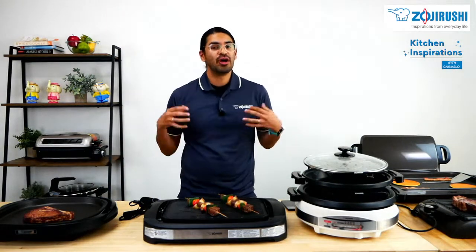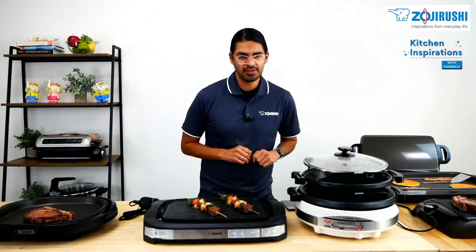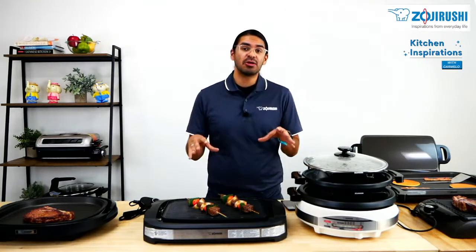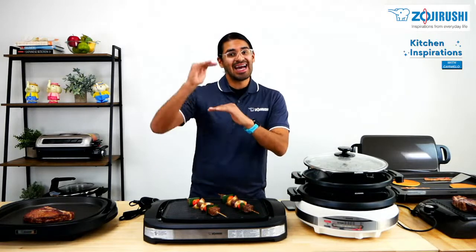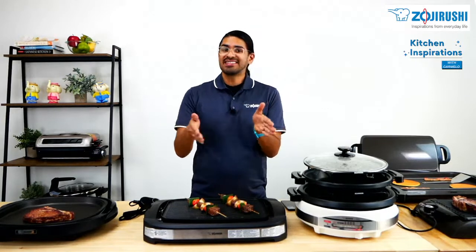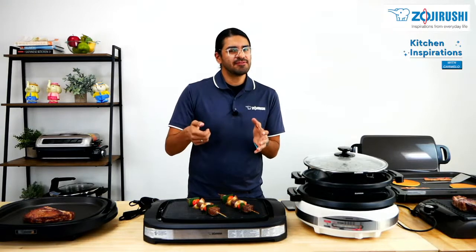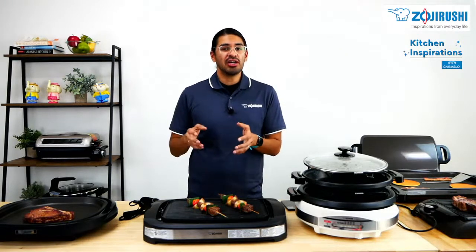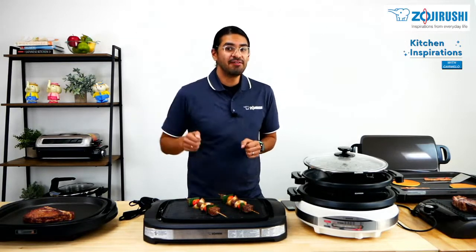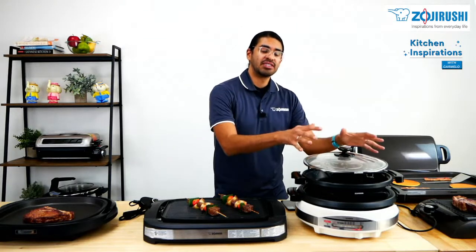Moving on to our next items, which are our skillets. What is a skillet? Traditionally, a skillet is a cookware that is round with high walls and a flat cooking surface — very similar to a frying pan. Traditionally, you can cook them on the stovetop and then put them in the oven to bake foods. How does this differ from our skillets? For one, you cannot put these in the oven. However, you can put the pans on the stovetop, which I'll explain later.